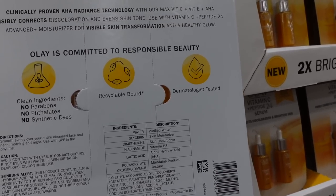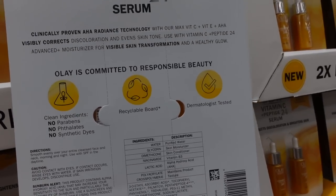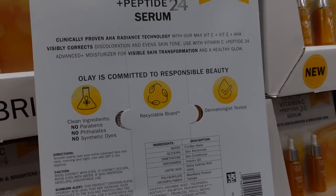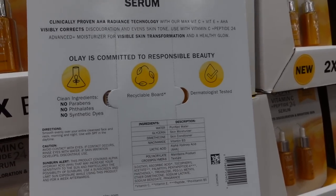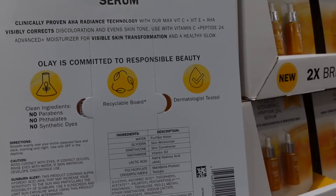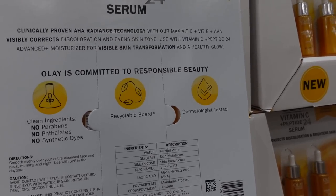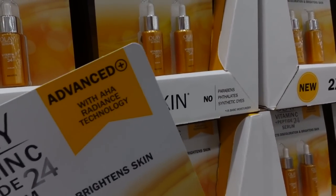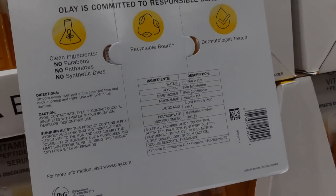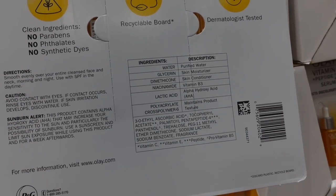This also has niacinamide, which is another good ingredient for hyperpigmentation. It does have fragrance, which can be irritating, and some fragrance compounds can lead to dilation of the blood vessels, which actually can worsen some forms of hyperpigmentation, namely melasma. Glycerin is a humectant — it will help pull water into the top layers of the skin along with that lactic acid. The dimethicone will help seal everything in. Palmitoyl pentapeptide can help with moisture retention and skin hydration. This also has tocopherol, which is an antioxidant as well.